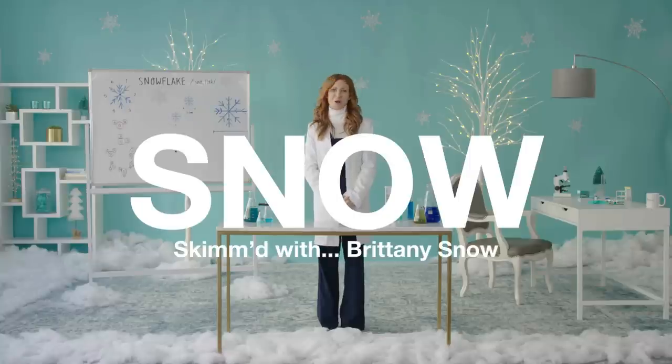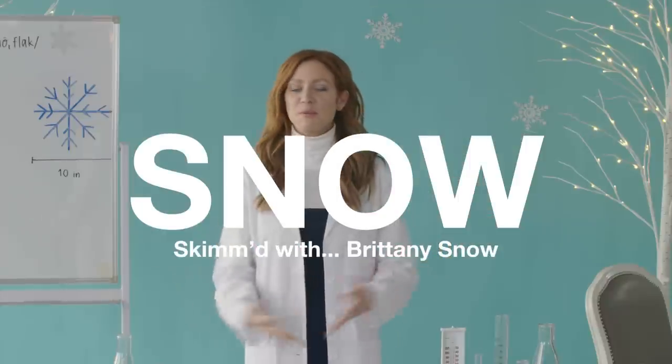Hi, I'm Brittany Snow, and this is your skim on the science behind snow. A little on the nose, but it's okay. Before you start making snow puns about my last name, the weather conditions have to be pitch perfect. Here's how it works.